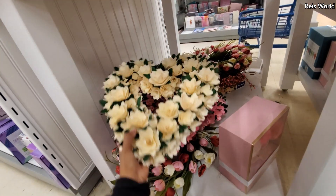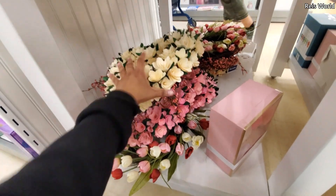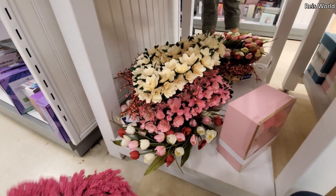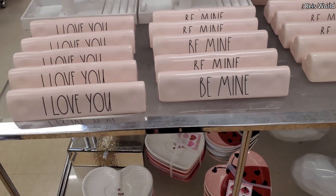I wonder if they're going to get anything new or just try to get rid of stuff they had leftover from last year when it was closed down. A lot of the same repeat at the bottom. I kind of like this one — 'I love you, be mine.' Those are $8.